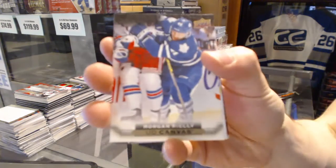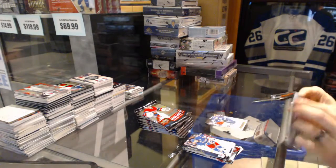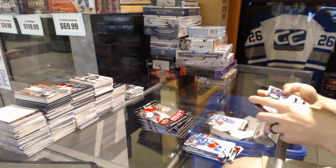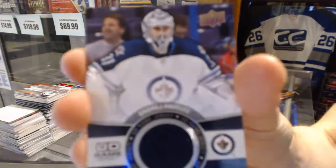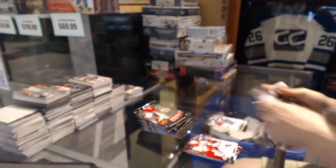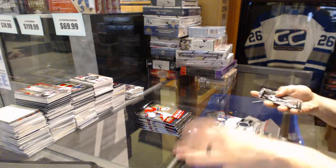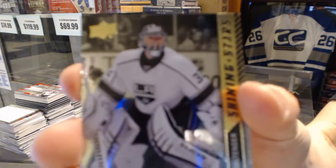Canvas for the Toronto Maple Leafs, Morgan Riley. Upper Deck game jersey for the Winnipeg Jets, Andre Pavlich. Shining Stars for the LA Kings, Jonathan Quick.